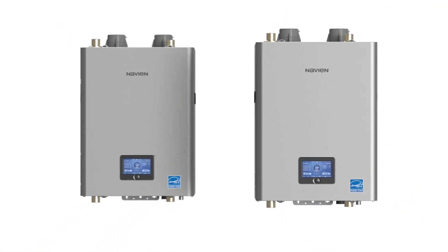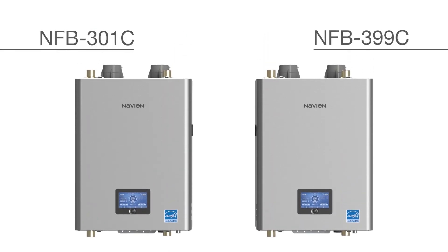The NFB-C series is available in two models, the NFB-301C and NFB-399C, to meet the needs of any commercial boiler application.